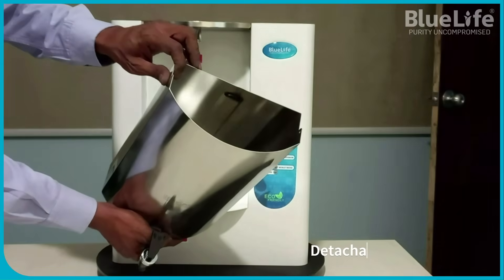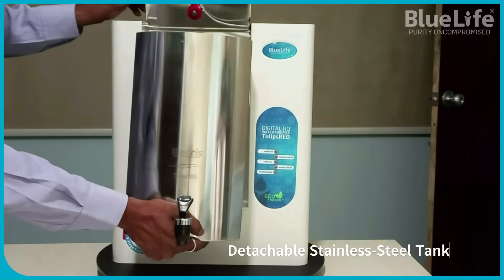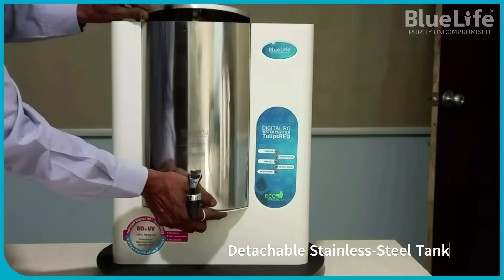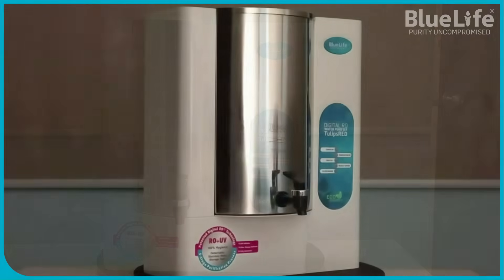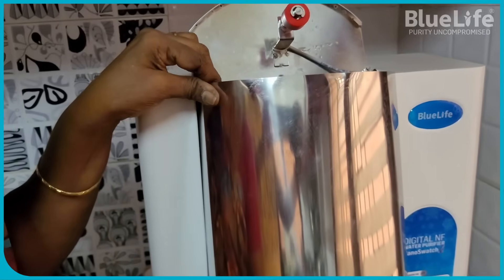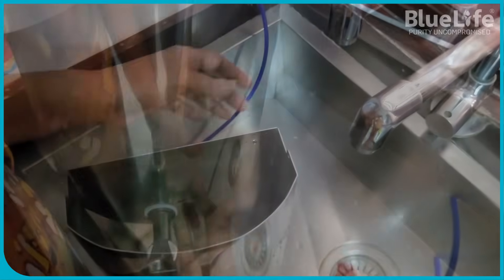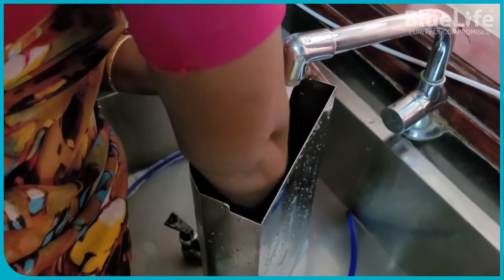1. Detachable Stainless Steel Storage Tanks. A standout feature is the use of 304-grade stainless steel for the storage tank, instead of the prevalent plastic alternatives. Stainless steel is lauded for being safe and hygienic, preventing potential microplastic leaching and chemical changes that can occur with plastic due to environmental factors like heat and light.